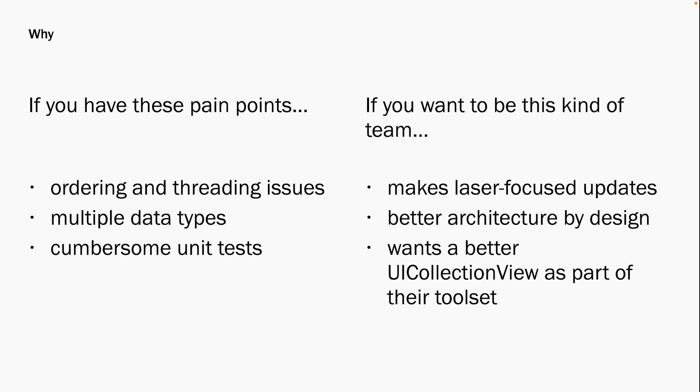Even if you don't have those struggles, your team can always up-level. If any of the following sounds aspirational, we've got you covered: you want to make laser-focused feed updates and never call perform batch updates or reload data; you want better feed architecture by design; you want to make smart decisions about data types and architecture without learning the hard way; and you want a better version of UICollectionView as part of your day-to-day toolset.